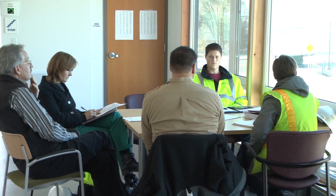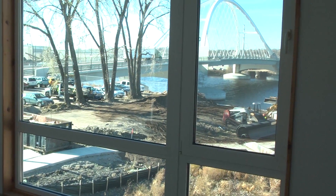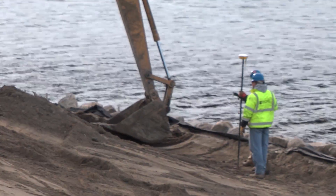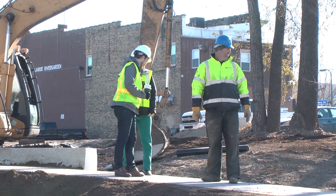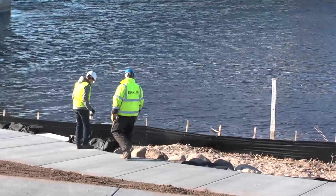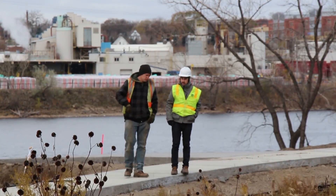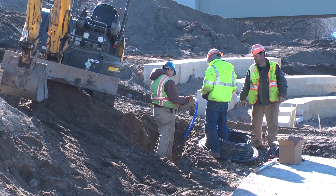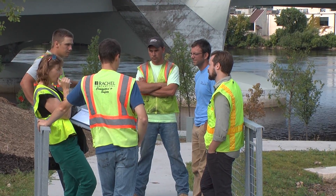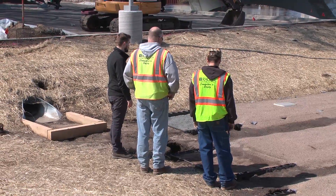With any construction process, and in particular with some of these stormwater best management practices, they're new enough that not all contractors know exactly how to construct them. So one of the things we had to make sure was happening is that during construction, either staff here or engineers who helped us with the design were in the field with those folks, making sure they weren't doing things that would make the practice not work.